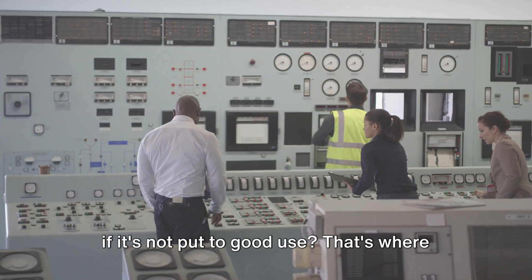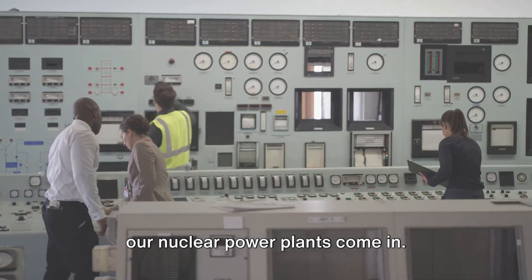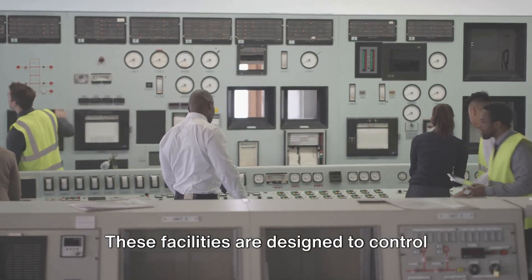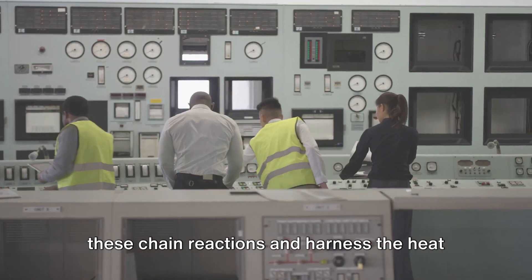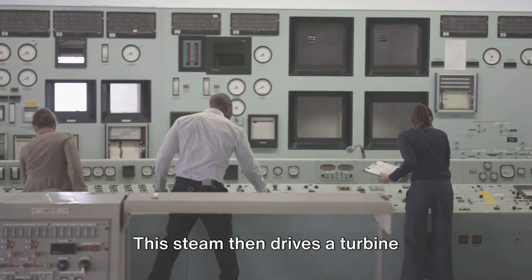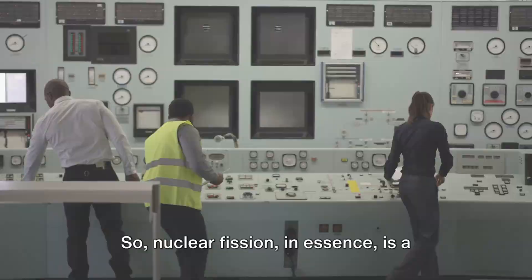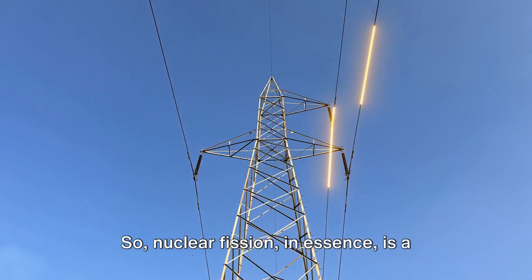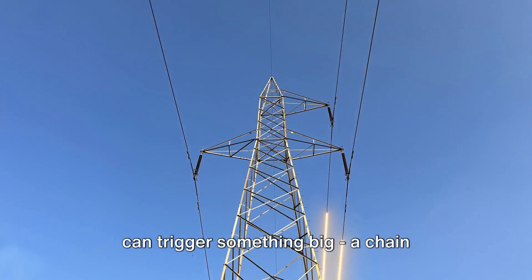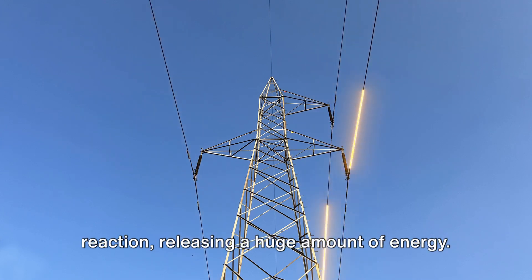But what's the point of all this energy if it's not put to good use? That's where nuclear power plants come in. These facilities are designed to control these chain reactions and harness the heat generated to produce steam. This steam then drives a turbine connected to a generator — and voilà, we've got electricity. So nuclear fission, in essence, is a process where something small, a neutron, can trigger something big, a chain reaction, releasing a huge amount of energy.